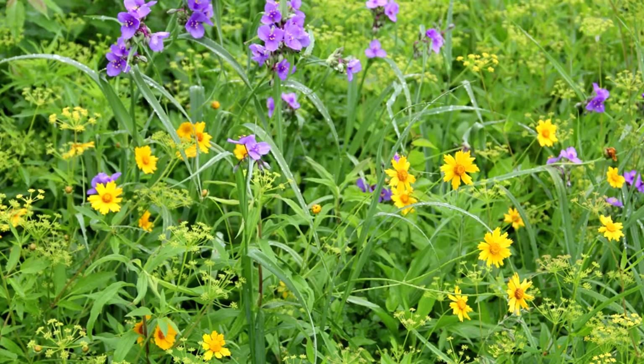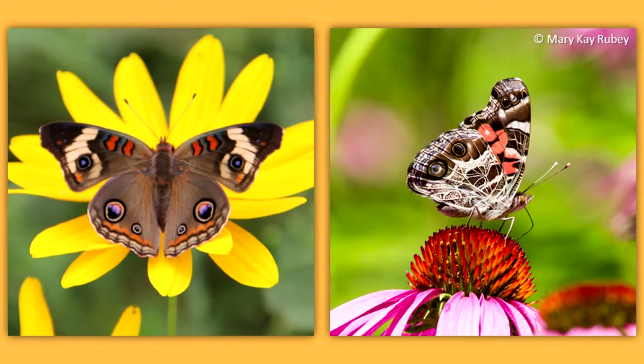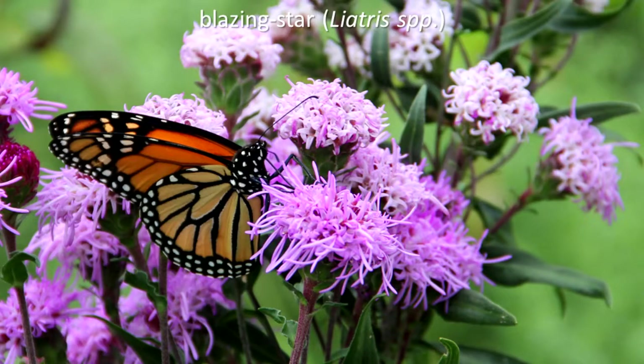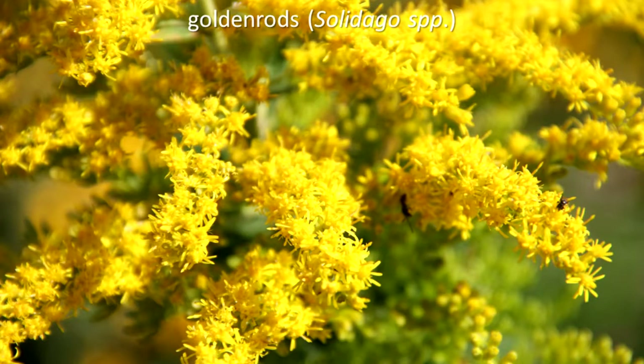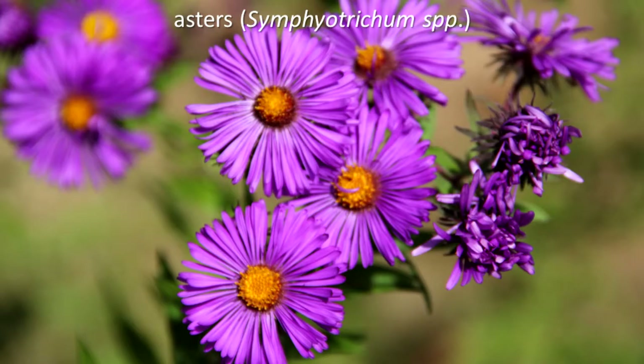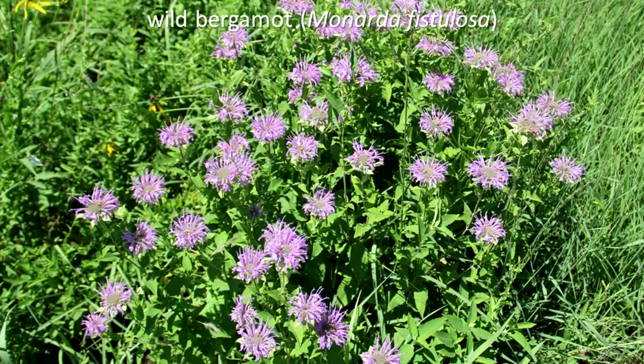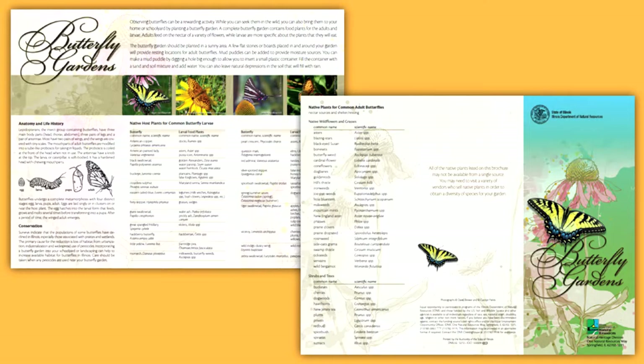You can attract a variety of butterflies and other pollinators by providing more species of native wildflowers. If you include the host plants for larval species and nectar plants for the adults, you will attract butterflies that will stay near your garden for a longer period of time. Good choices include purple coneflower, blazing star, goldenrods, asters, black-eyed susan, iron weeds, and wild bergamot. The Illinois Department of Natural Resources butterfly gardens brochure provides more information and can be downloaded here.